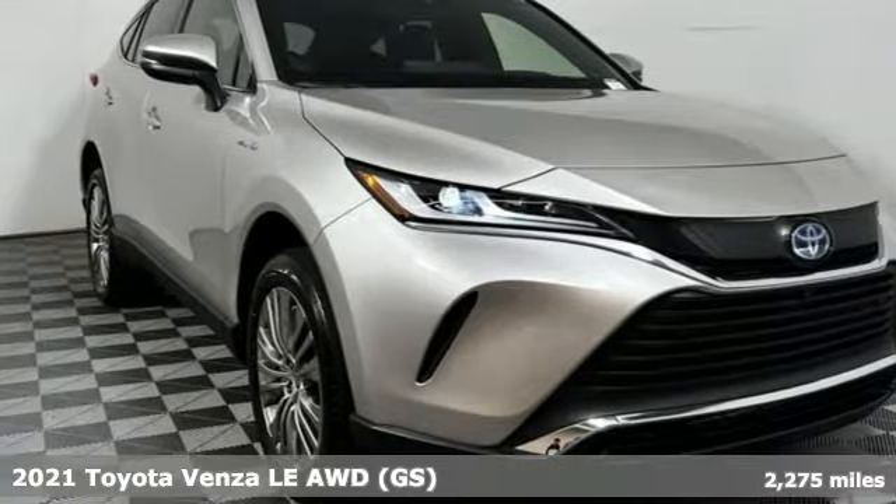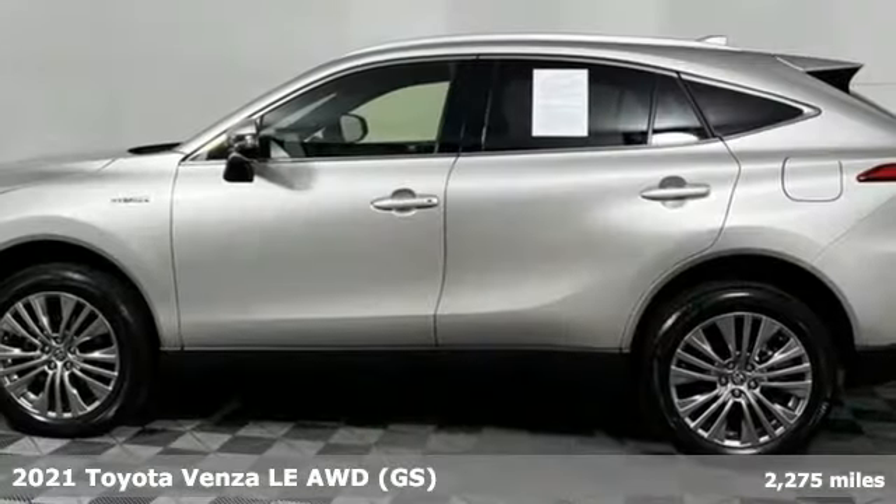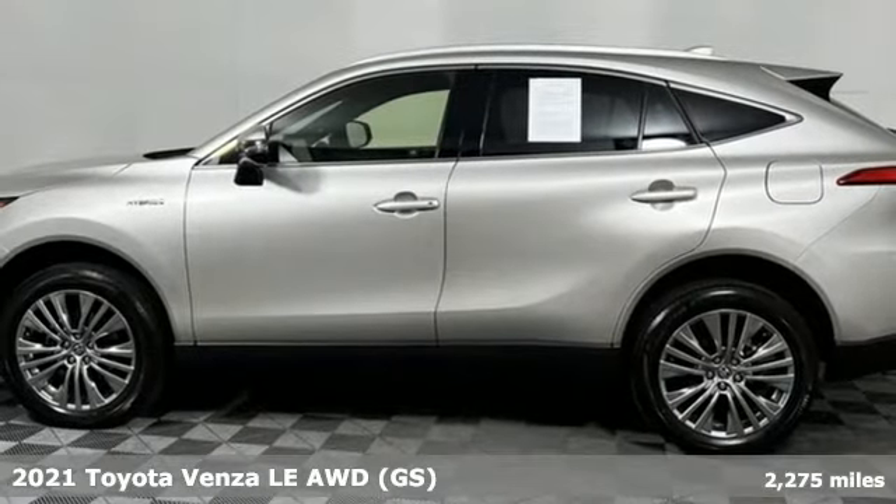It's a 2021 Toyota Venza. Whatever your passion, the Venza is equipped to help you pursue it.